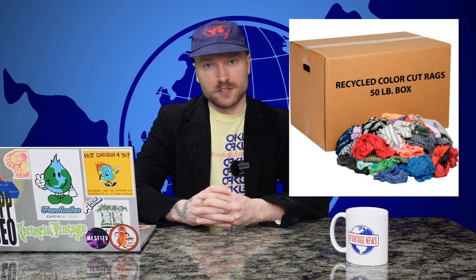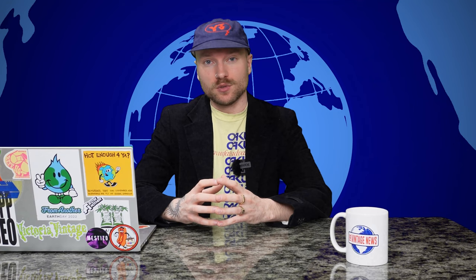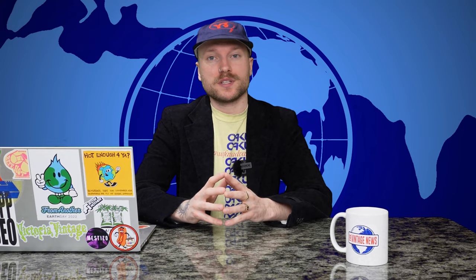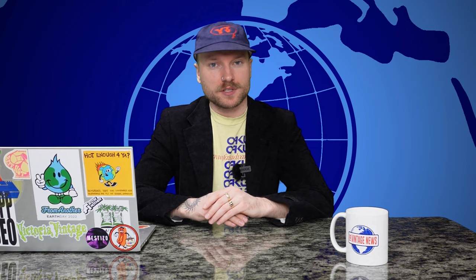Most vintage sellers froth at the mouth at the idea of getting into a rag house to go and pick. Why you might ask? Imagine a giant warehouse that's like a thrift store and you are the only one that gets to go and search through everything. It sounds a little appealing. But like most things, no two rag houses are exactly the same. Some rag houses allow pickers to come through and some are very strict on allowing no outside personnel into the building. Those locations mainly focus on rebailing and selling them to third world countries, as an unpicked bale is worth more to people if you want to ship it overseas.